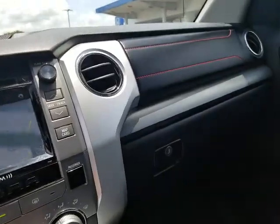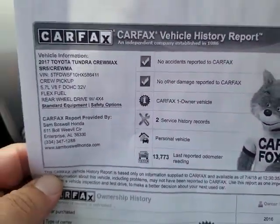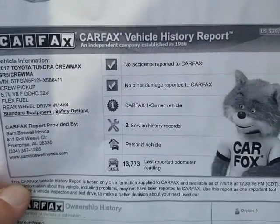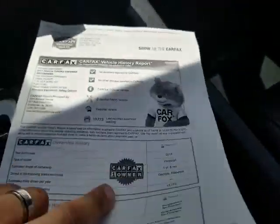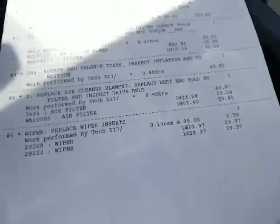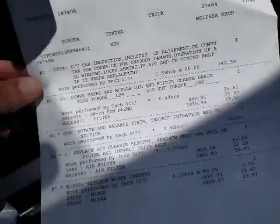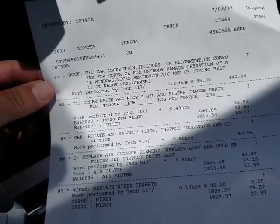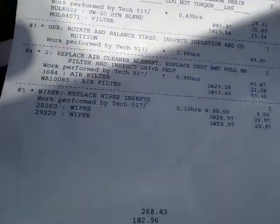Again, sorry for the jumping. Here's the Carfax and everything on it, in case you didn't have a chance to see it. One owner, no accidents, no damage reported. Based in Georgia and Alabama. We only spent $481. Looks like we did a used car inspection — oil and filter, rotate and balance, replaced one of the cabin air filters, and of course we put in wiper inserts.